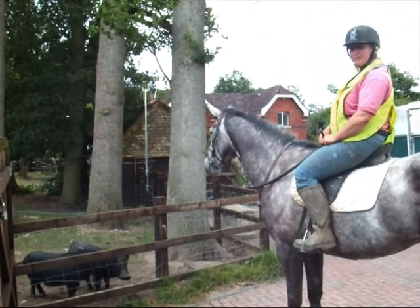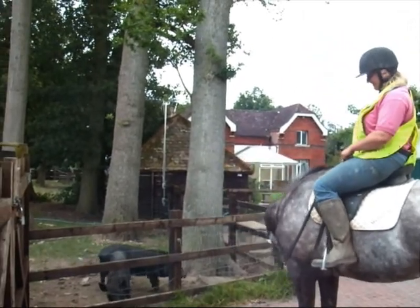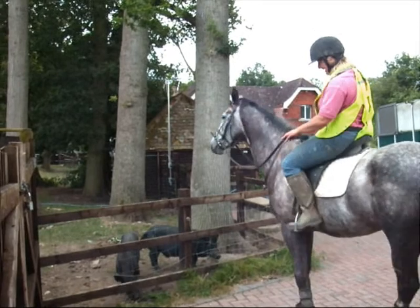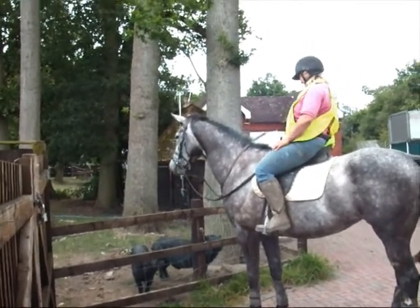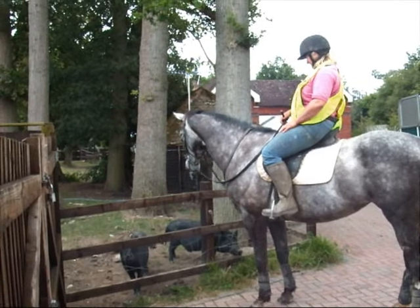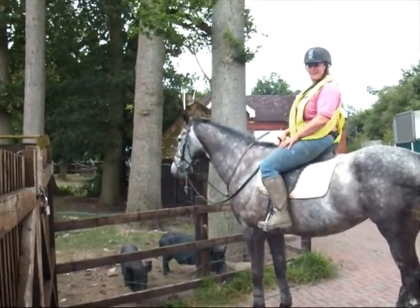We're introducing her to pigs. Alex, what are their names? The one on the right is Humphrey and the other one is Rufus. Hi Humphrey and Rufus, meet Phoebe. She doesn't care. They're micro pigs — not so micro, but micro for pigs. She doesn't care at all.